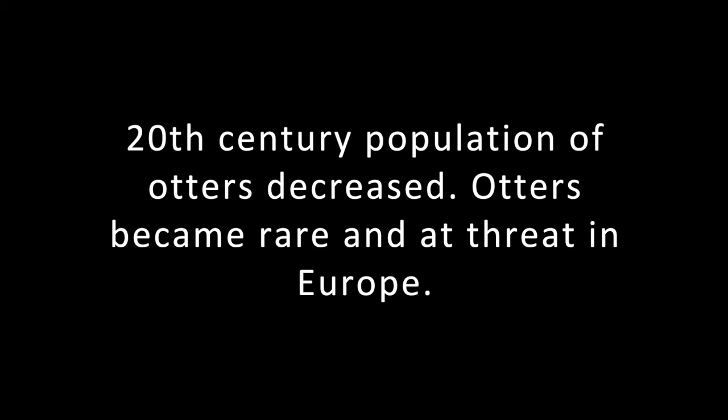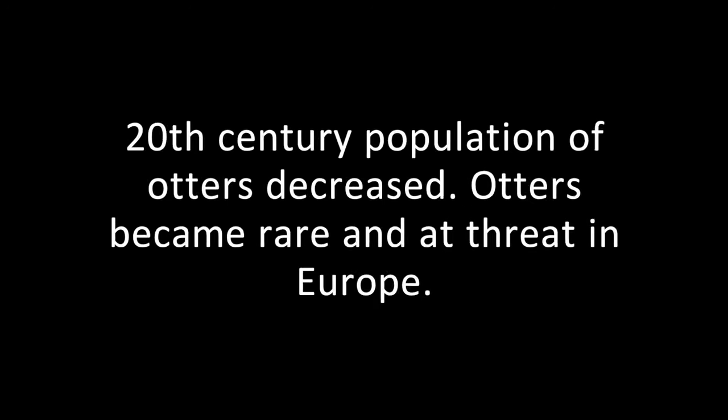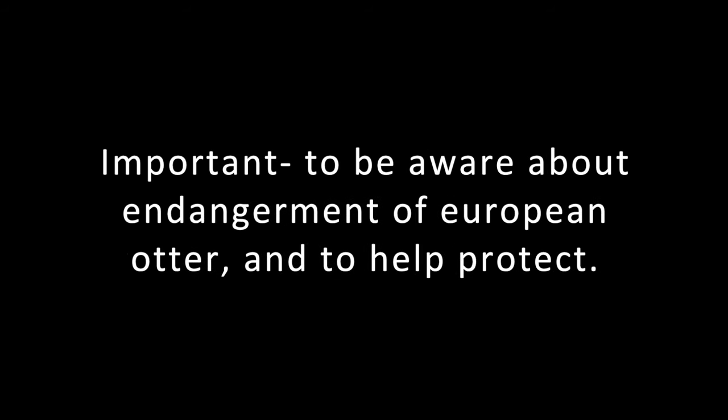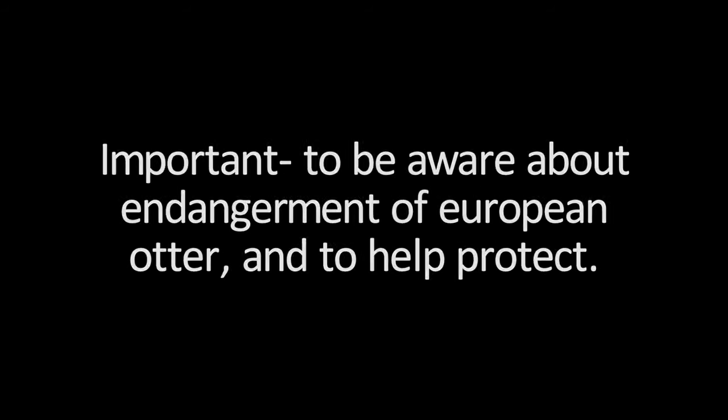In the second half of the 20th century, the population of the species decreased in European areas, becoming rare and threatened in much of central Europe. The decline of European otters in Albania has become a very big and important issue of global importance. It is really important for us to be aware about the endangerment of the European otters and to help protect them.